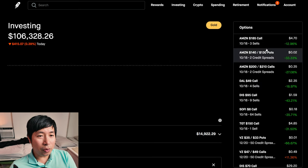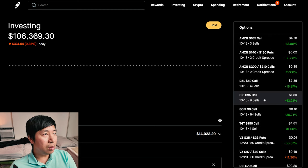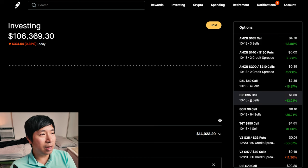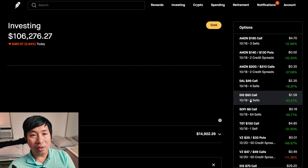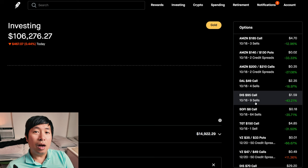And that's pretty much it for my portfolio update. Not really anything huge to report. I already gave the big updates in my last portfolio update with all these new positions. For now, we'll just have to wait and see what happens on October 18 when a bunch of these expire. I'll keep making more portfolio updates, so if you guys like this type of content, please make sure to like and subscribe. Thank you so much for watching, and I'll see you guys next time. Bye.